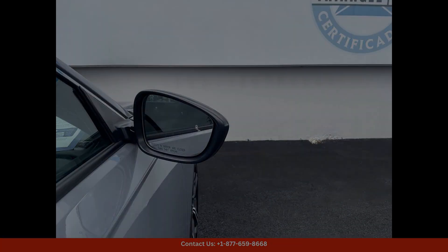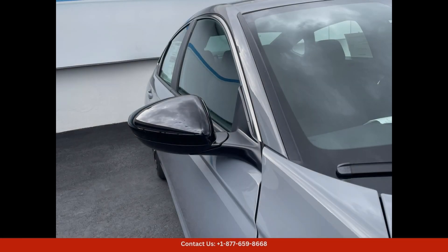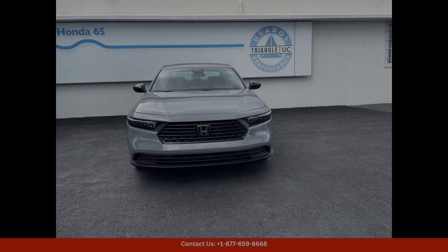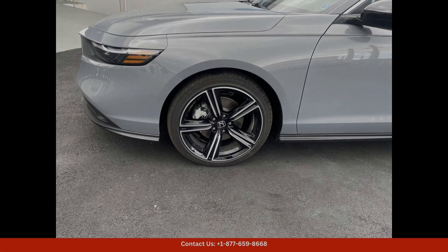Inside, the Accord Hybrid Sport offers a spacious and comfortable cabin with premium materials and modern technology features. The interior is designed for both comfort and convenience, making every drive in San Juan a pleasure.